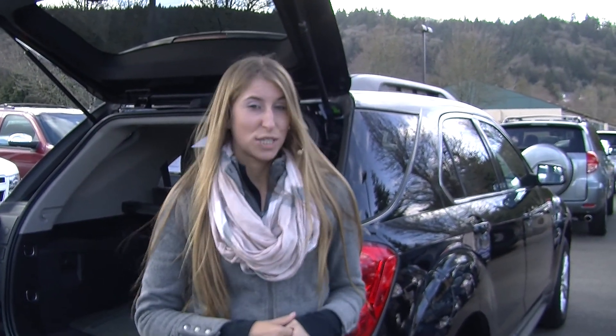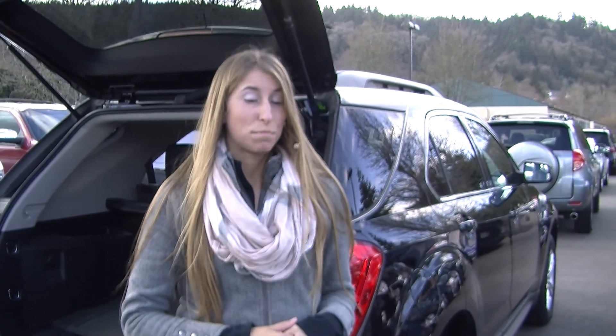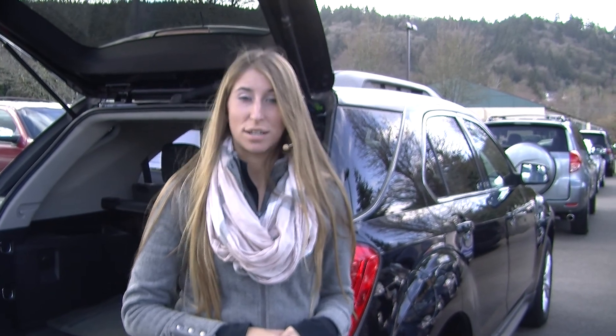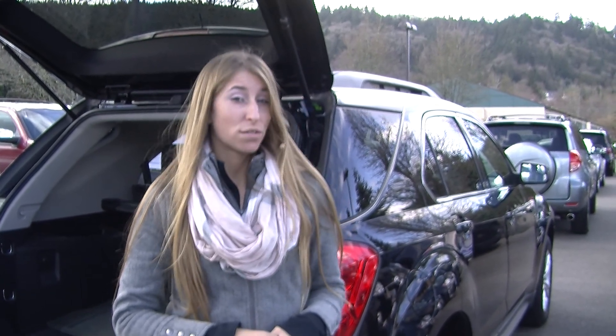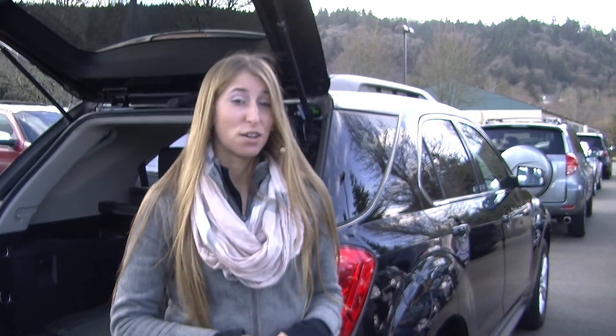All of our inventory here goes through an extensive service and safety inspection. They are beautifully detailed so you can purchase with confidence. Give us a call today to set up a test drive with one of our professional sales representatives at 425-427-0101. Thank you for clicking on a virtual tour.